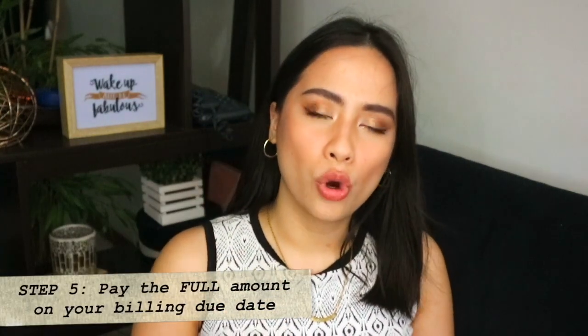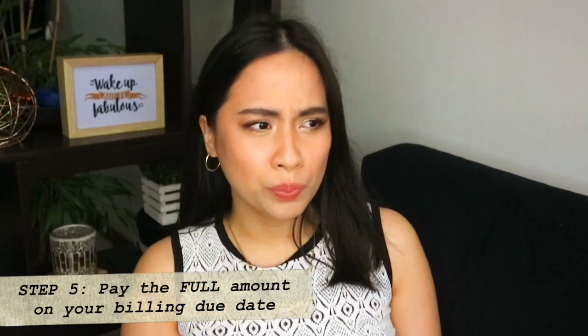The last tip, but the most important one you need to take away from this video — because everything else I mentioned is useless if you don't follow this — is pay the full amount on your due date. Some people get surprised: don't I just pay the minimum amount due? That is dangerous. Don't even look at that. If you pay the minimum amount, it means that next month there's going to be interest on the full amount you spent. If you cannot pay the full amount when your billing statement arrives, there is a problem — it means you are spending more than you can afford.